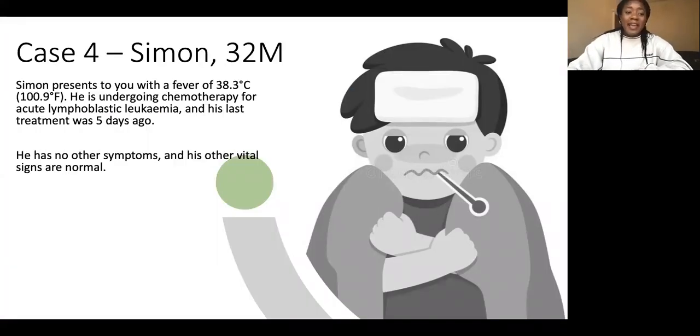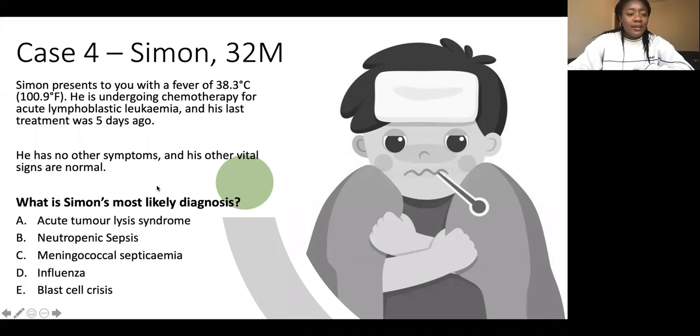Case four: Simon, a 32-year-old male. Simon presents with a fever of 38.3 degrees. He is undergoing chemotherapy for acute lymphoblastic leukaemia and his last treatment was five days ago. He has no other symptoms and his other vital signs are normal. What is Simon's most likely diagnosis?